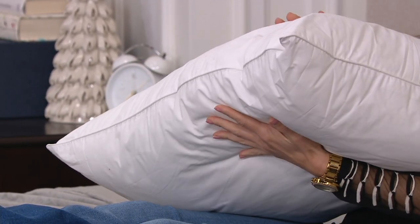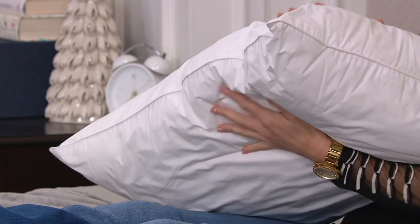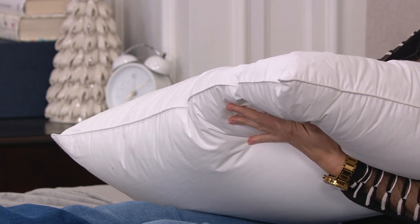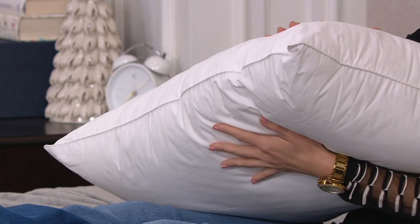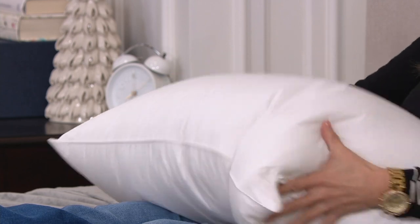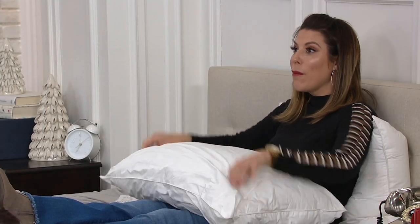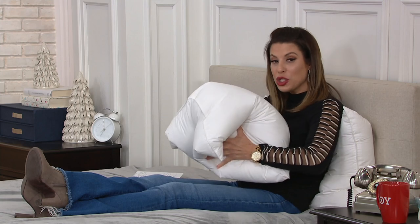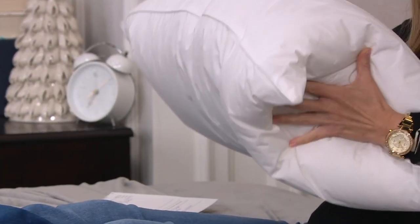This pillow has a down alternative inside that can — wait for it — be bleached, which, as we know, is one of the most effective ways to actually wash something and get it to its truest clean. So now you can actually bleach your pillow right here with Dream Clean.